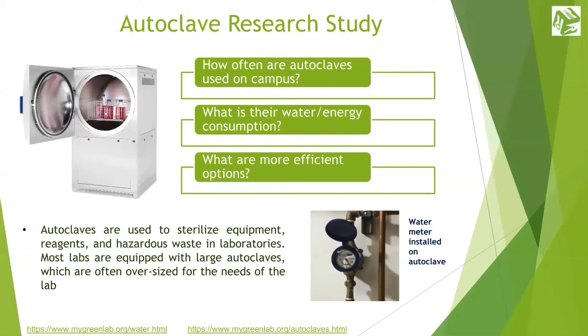Laboratories tend to use a lot of water. Cage washers, autoclaves, deionized water, and single-pass cooling all contribute to the substantial water requirements of many labs. Did you know that it takes 3 gallons of water to make 1 gallon of deionized water? To put things into perspective, that's at least 3 gallons of water for every gel you run. Autoclaves can use as much as 60 gallons of water per cycle.